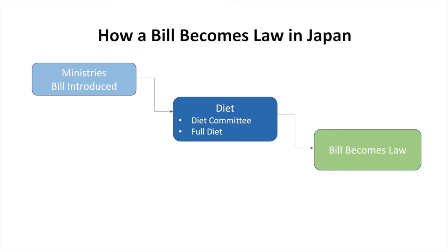In Japan, there is such a thing as a Diet member-sponsored bill, but most legislation starts in the ministries. For instance, the Ministry of Health, Labor and Welfare might draft a certain law, and then it goes to the Diet committee, the full Diet, and then it finally becomes law. The passage rate of legislation in Japan is very high, partly because the prime minister and the lower house are from the same party, so they tend to agree. Once something gets to committee and to the Diet, it's very likely to pass.